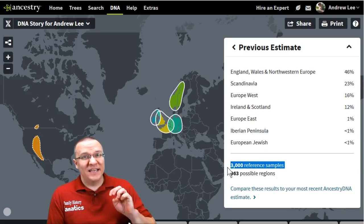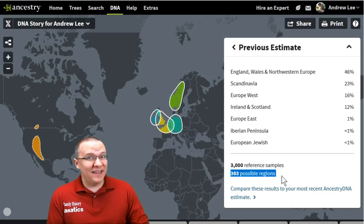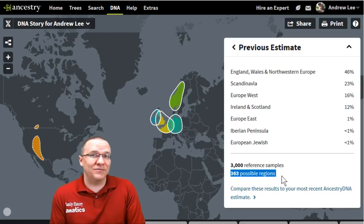The next thing is the number of samples in the reference population. You can see they had 3,000 samples in their old reference population and 363 regions, so really less than a hundred samples per region if evenly spread — which it's not. But there is a major upgrade going from 3,000 to 16,000 total reference samples.